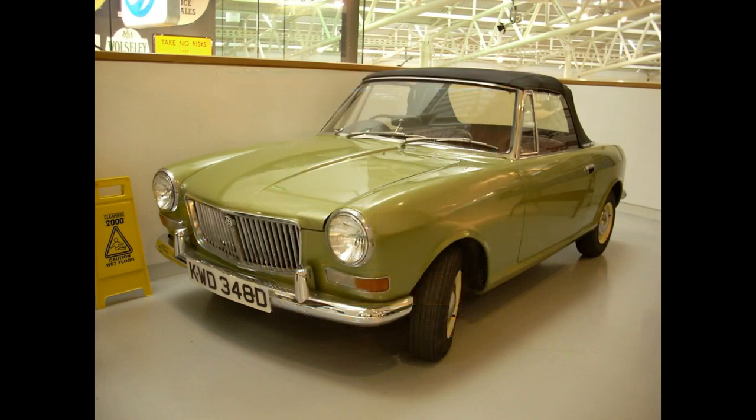ADO 34 was the car for the 70s that the Midget should have been. It was based on the Mini platform with lots of common components, cheapifying production for BMC. Unfortunately, the government didn't think it was the way to go and instructed the company, as it was owned by the government at the time, to run production down.